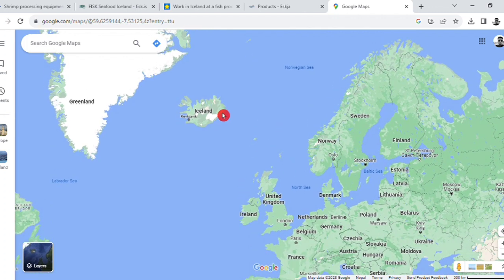Here is a very famous place on the island. We are going to go to Iceland for fishing.